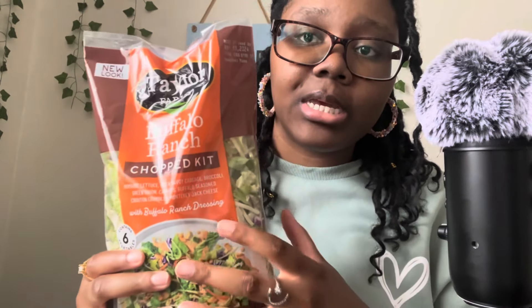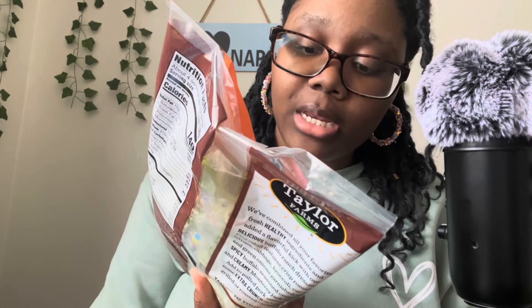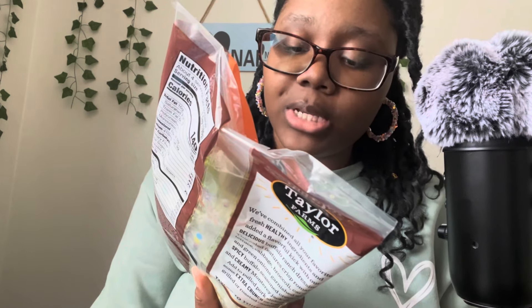The first thing I got, right when you walk in, is a couple of ready-made salad kits. This one is currently my favorite: the Buffalo Ranch Taylor Farms salad kit. It has romaine lettuce, red and savory cabbage, broccoli, green onion, carrots, buffalo-seasoned crouton crumbles, and Monterey Jack cheese with buffalo ranch dressing — and it is so good.